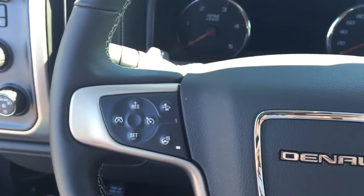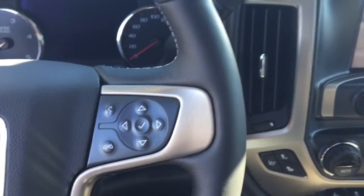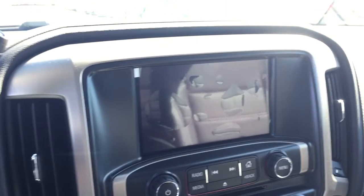On the steering wheel we have collision alert, heated steering wheel, cruise control, Bluetooth capability, and media controls. There is a screen display with AM FM radio, Sirius XM radio, and a rear vision backup camera.